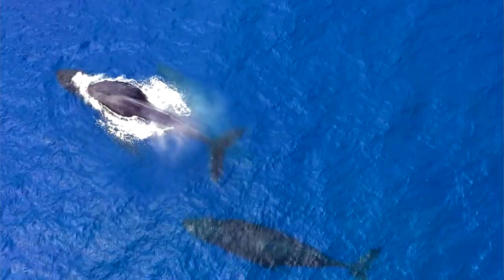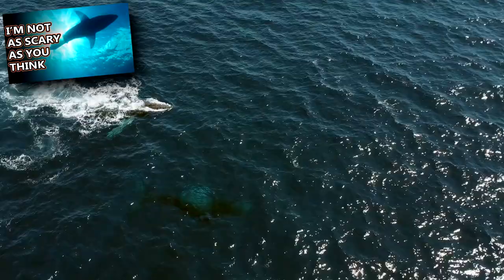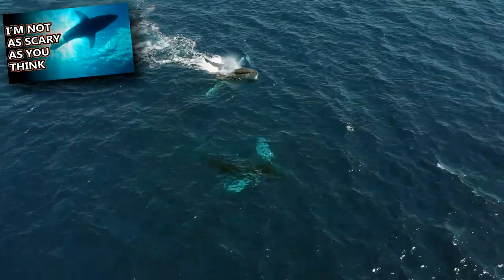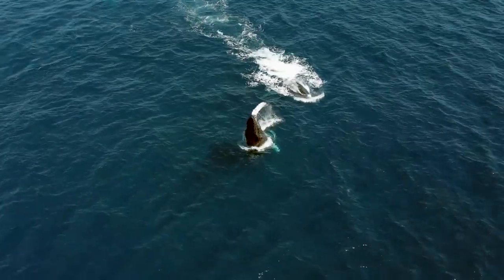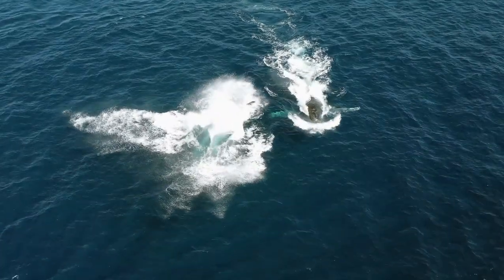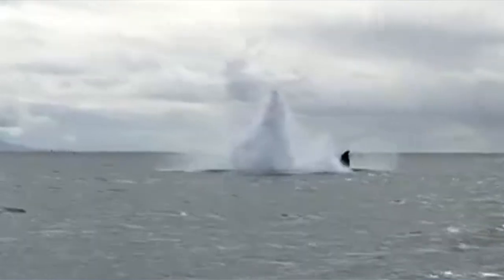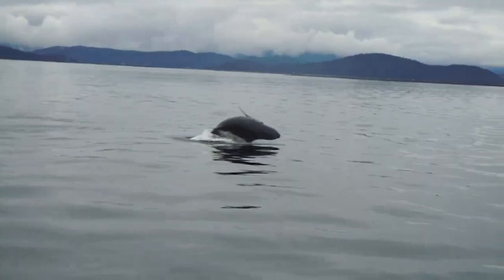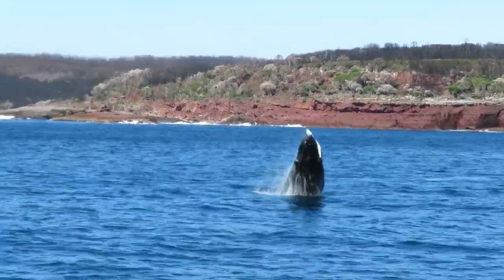Some other awe-inspiring humpback whale behavior involves their breaching. Like great white sharks, humpback whales can jump fully out of the water. The whale swims up fast and propels itself over the water's surface before splashing back down on its back. It's not fully understood why humpback whales do this — it may be part of mating, but that doesn't explain why young whales perform this behavior. It may just be for fun.